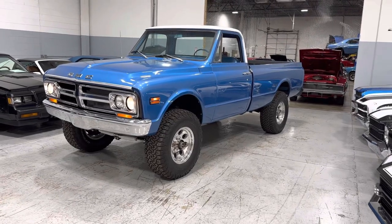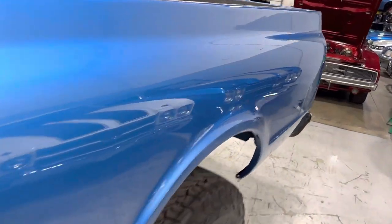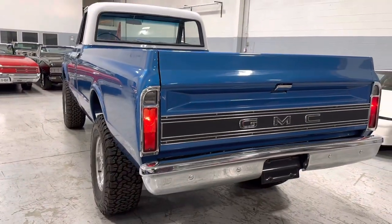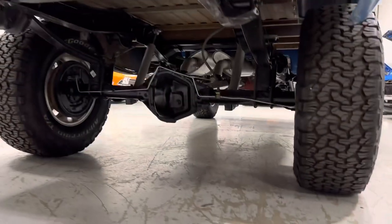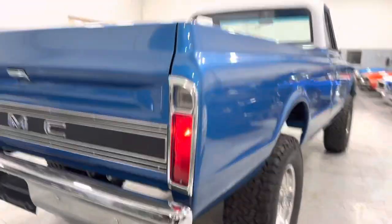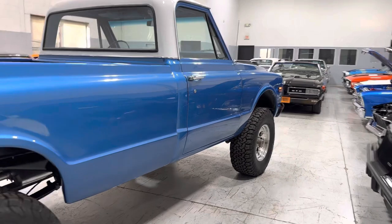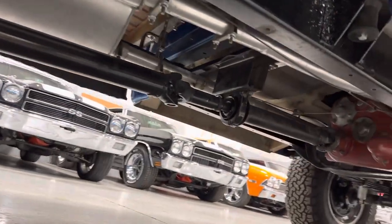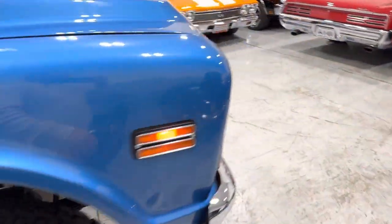I'm going to do a quick walk around. Beautiful paint. As you can see, it is a long bed, four by four. Excellent chrome throughout the pickup truck. It drives really, really nice — like a truck. That is super slick. Underneath this thing is fully redone. Not a scratch on this pickup truck.